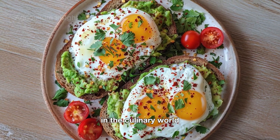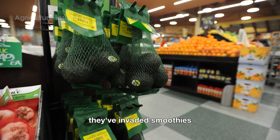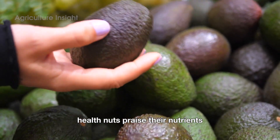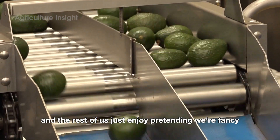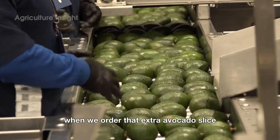In the culinary world, avocados have transcended their guacamole roots. They've invaded smoothies, brownies, and even ice cream. Chefs adore their versatility, health nuts praise their nutrients, and the rest of us just enjoy pretending we're fancy when we order that extra avocado slice.